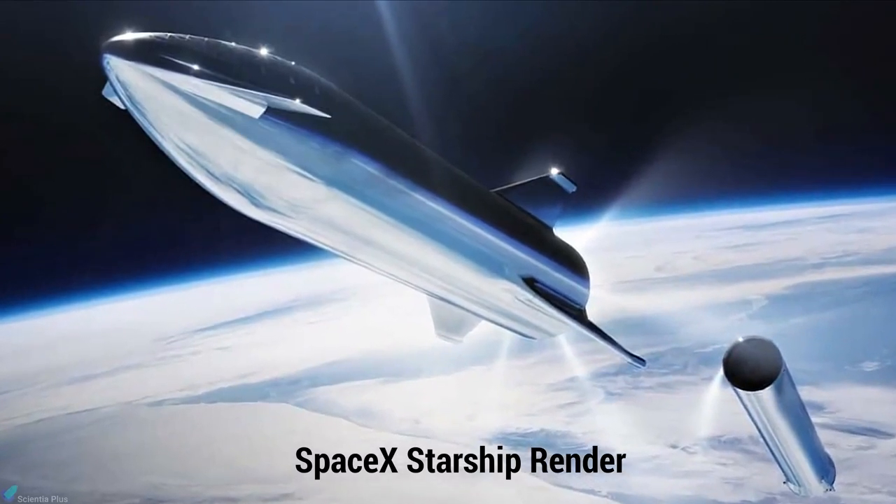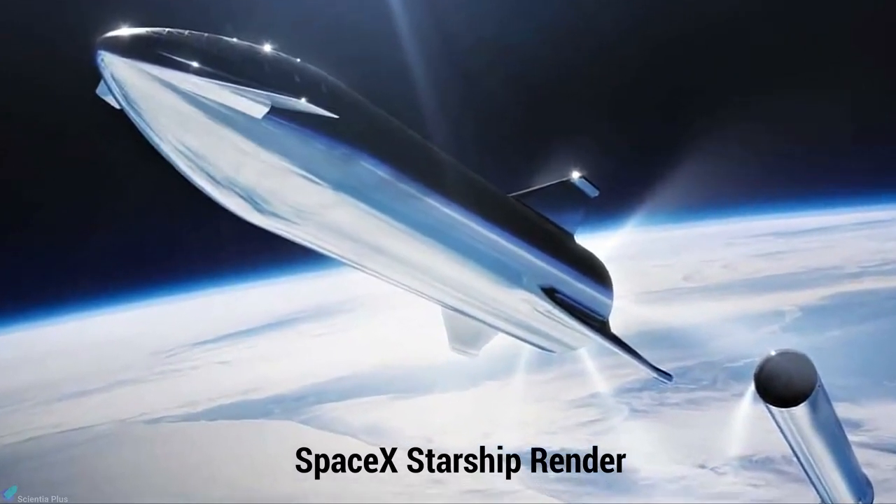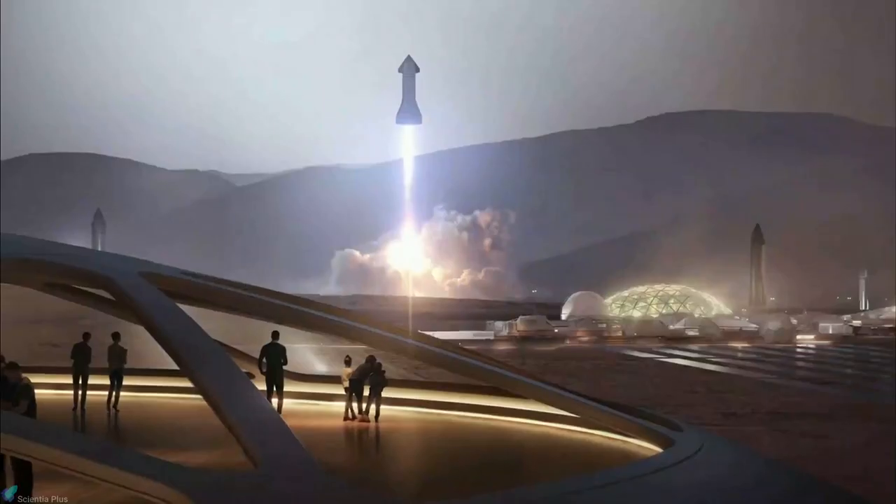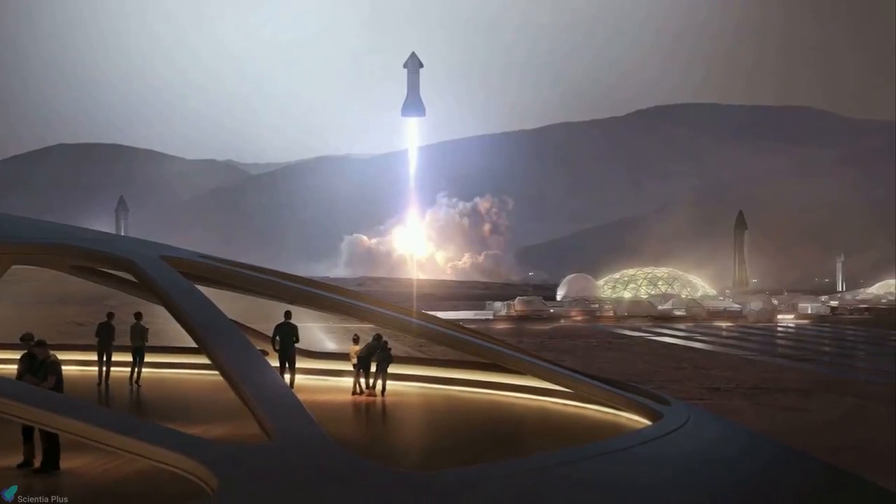Starship Rocket is expected to be used in various applications, including Earth-orbit satellite delivery, sustainable human exploration of the Moon, and the exploration and colonization of Mars.